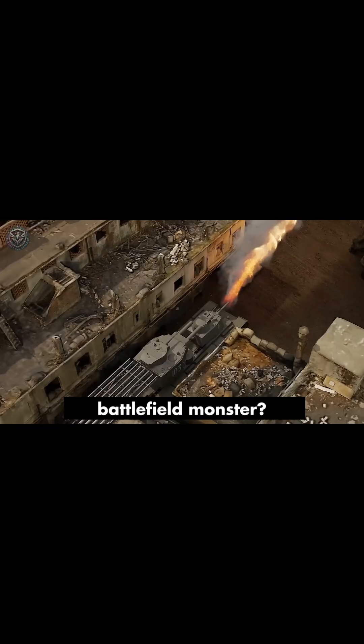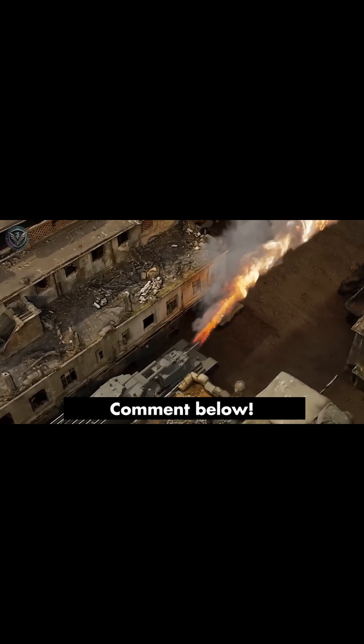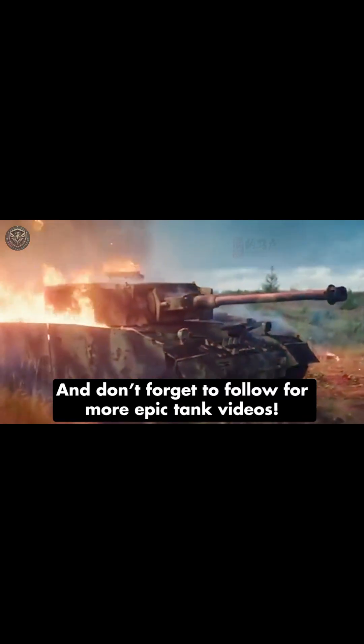So, do you think the Sturmtiger is the ultimate battlefield monster? Comment below, and don't forget to follow for more epic tank videos.